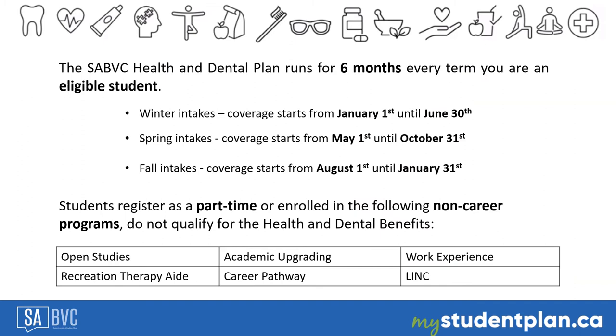The SABBC Health and Dental Plan runs for six months every term you are an eligible student. Your benefits year is determined by the term you are enrolled in. For the winter terms, coverage starts from January 1st until June 30th. For the spring terms, coverage starts from May 1st until October 31st. And for the fall terms, coverage starts from August 1st until January 31st.